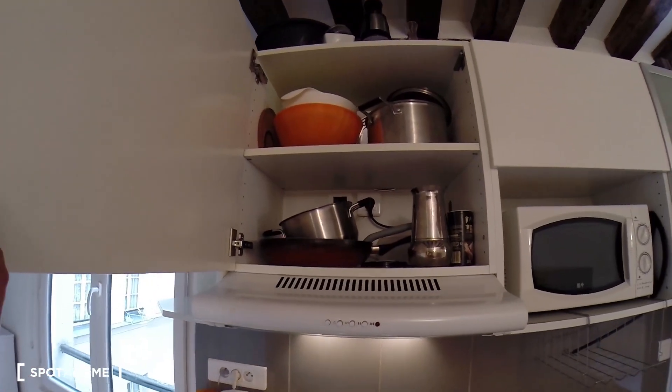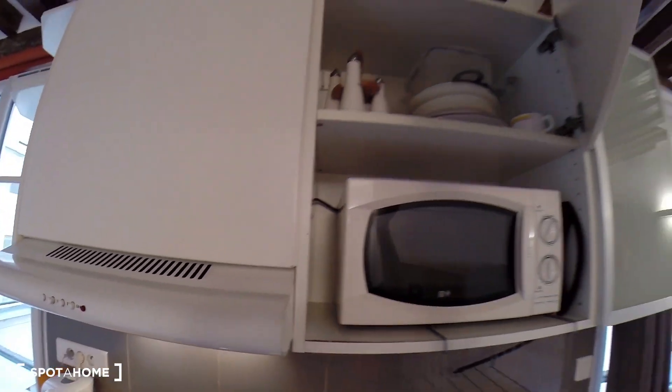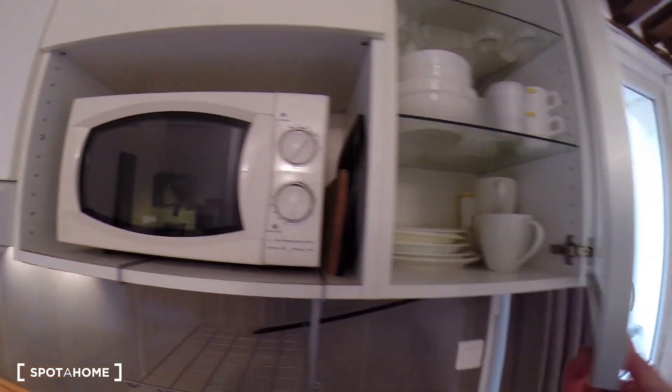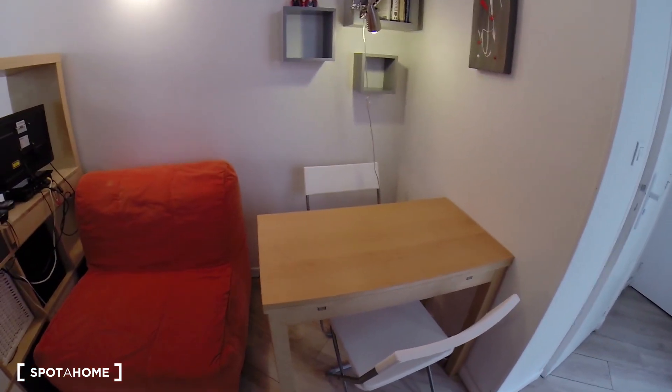Here you have the pots, coffee maker, plates, salt and pepper, glasses, cups. As you can see, it's very well equipped. And here you have a desk.